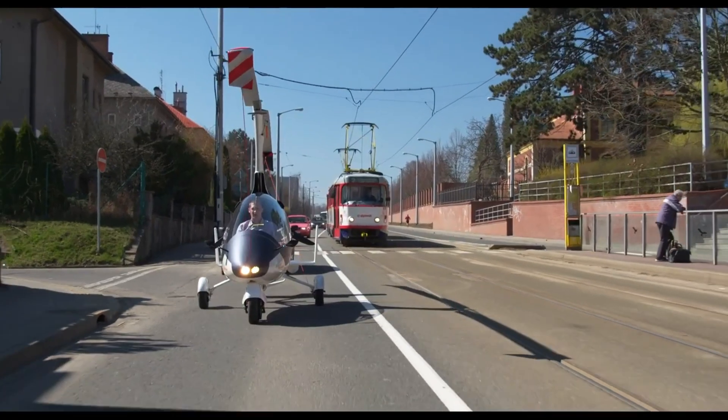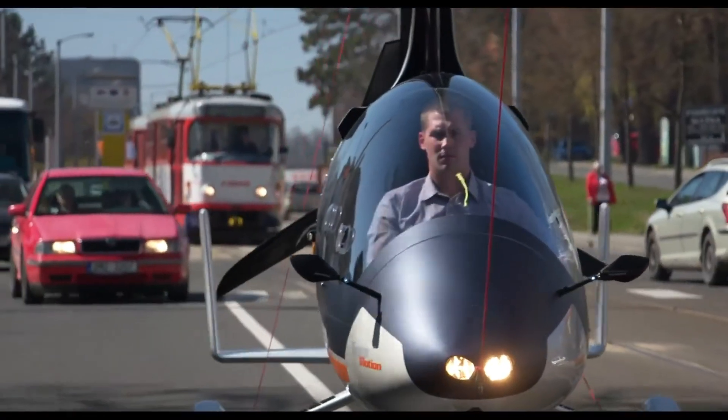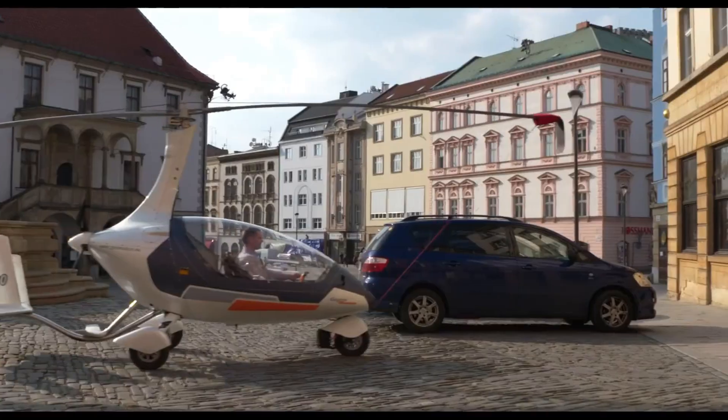Overall, the AutoGyro Drive represents a significant leap forward in personal mobility, combining the best aspects of automotive and aviation technology into a single, innovative vehicle.